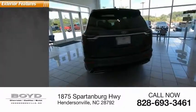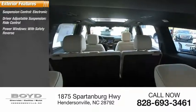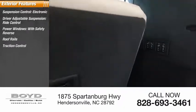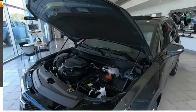Here are some of this vehicle's great options: suspension control, electronic driver adjustable suspension, rod control, power windows with safety reverse, roof rails, traction control, stability control, sports suspension, remote engine start, power brakes, and braking assist.